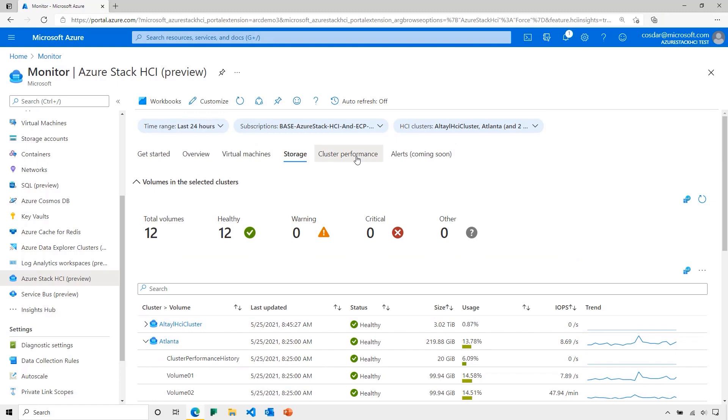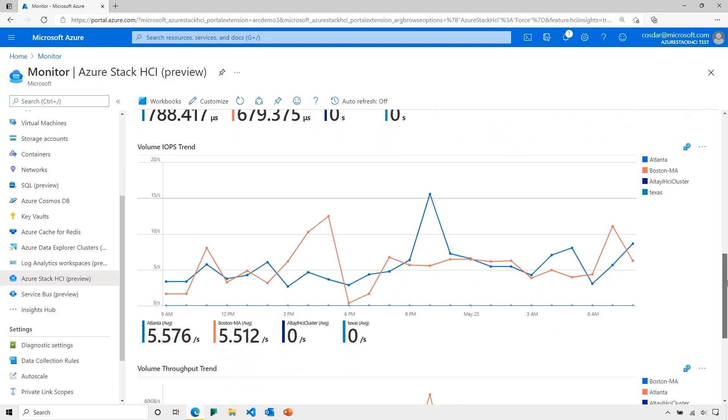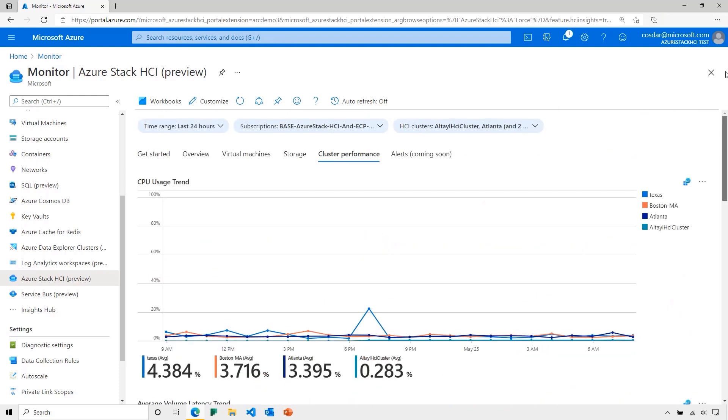If I want to view overall cluster performance, I can see CPU usage, volume latency, IOPS, and throughput, and compare this with the other Stack HCI solutions in one view. I hope this quick demo shows you what you can achieve with Azure, Azure Arc, and Azure Stack HCI working together to give you the best in manageability and visibility for your overall estate. Back to you, Bernardo.